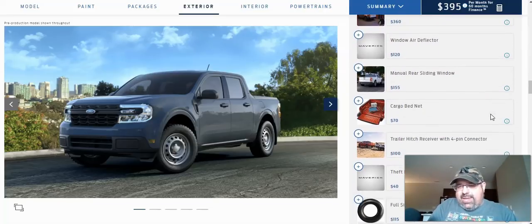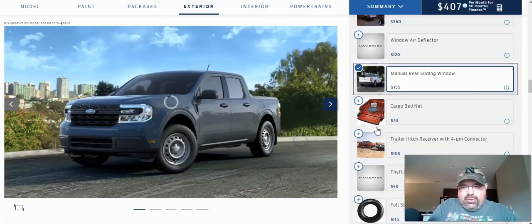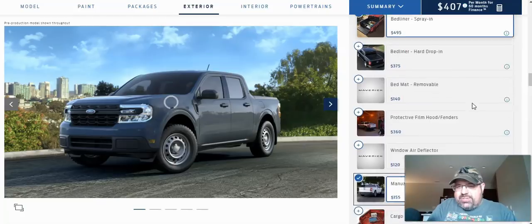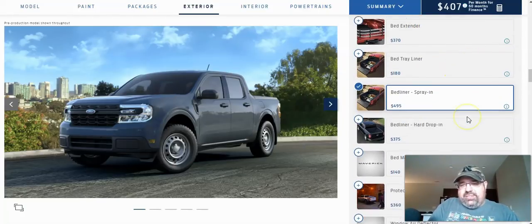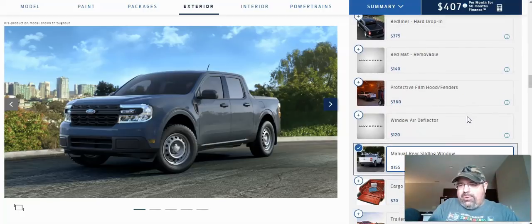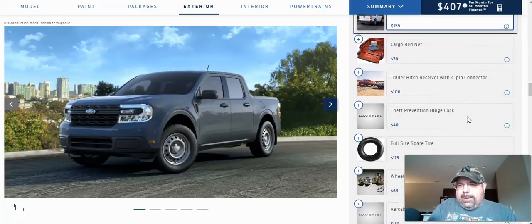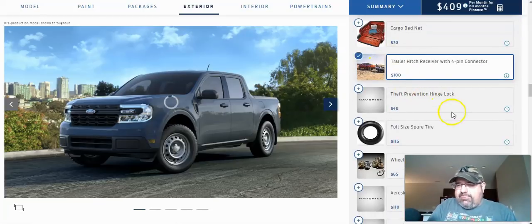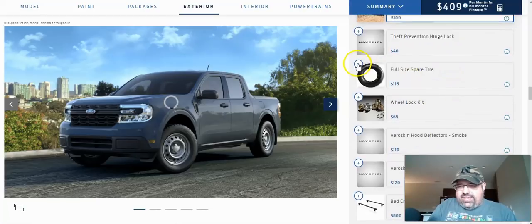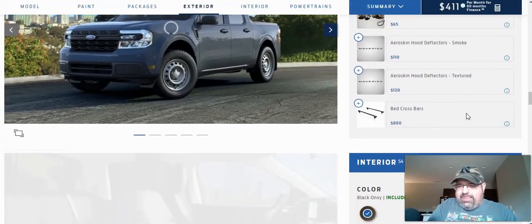I want the manual rear sliding window — yes, please. They give you some options for a cargo bed net — we'll go ahead and add that too. There's also a bed extender, which allows you to take full advantage of that shorter bed. We'll also add the trailer hitch receiver with four-pin connector, since I do have to tow once in a while. And a full-size spare tire — absolutely. Wheel lock kit I'm not too worried about.